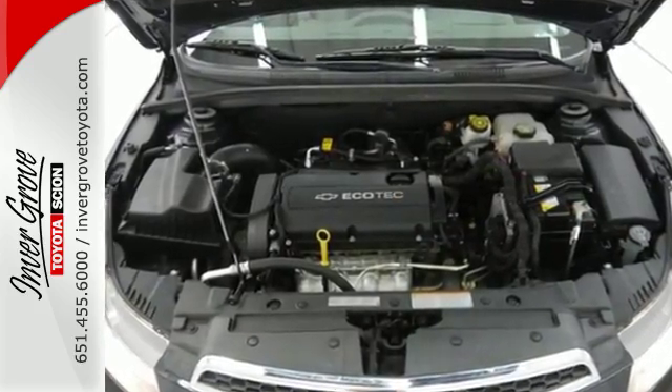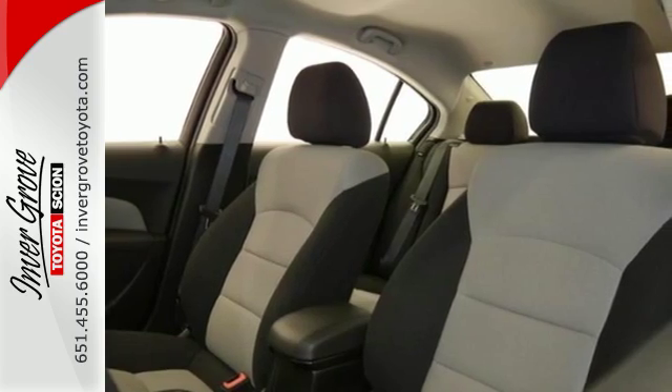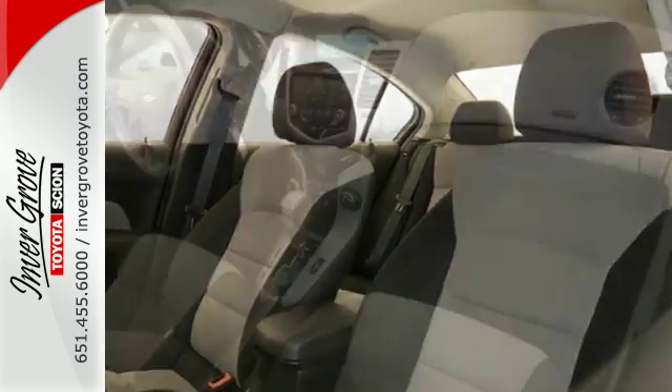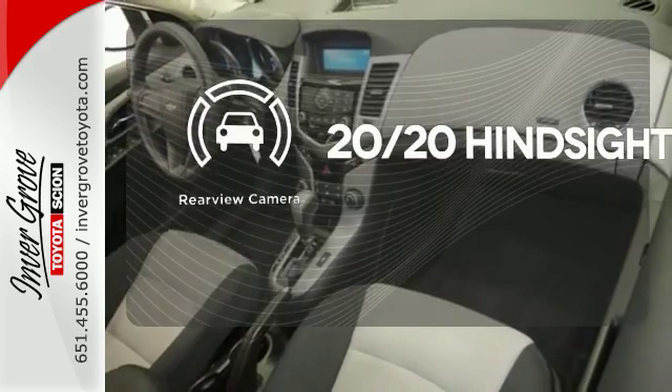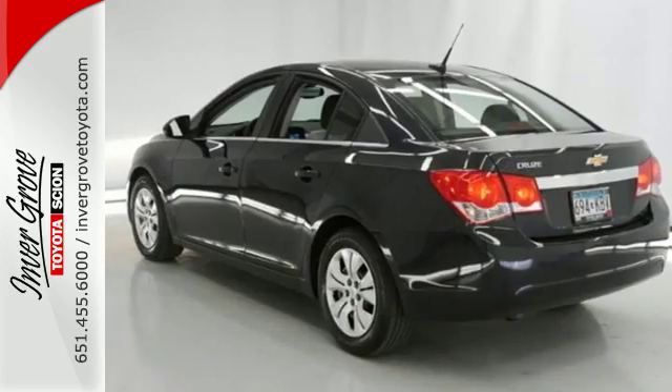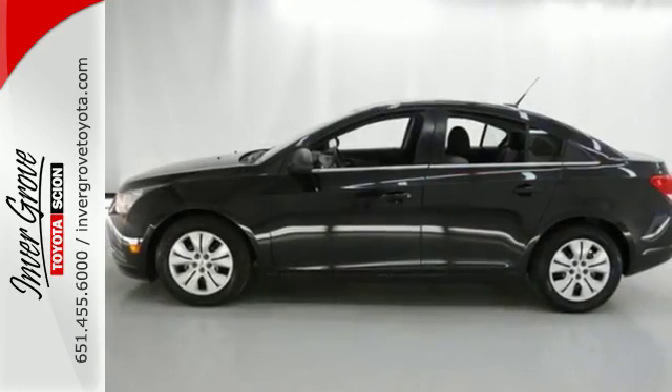Standard equipment includes steering wheel audio controls, multiple airbags, a low tire pressure warning, and stability and traction control. See objects previously out of sight with a rear view camera. Forget about the rest — this sedan is the one.